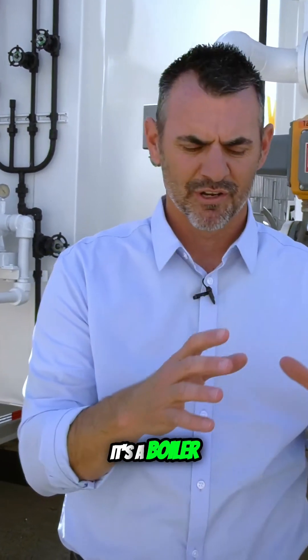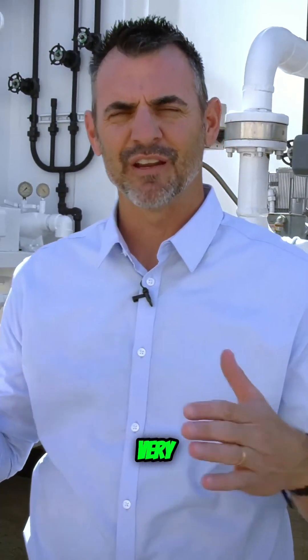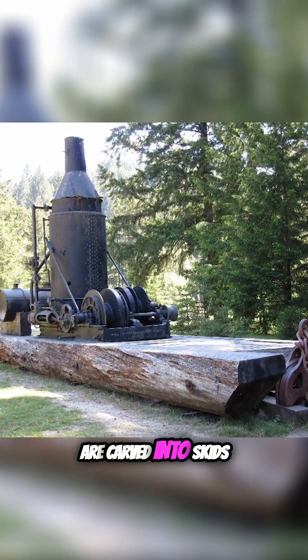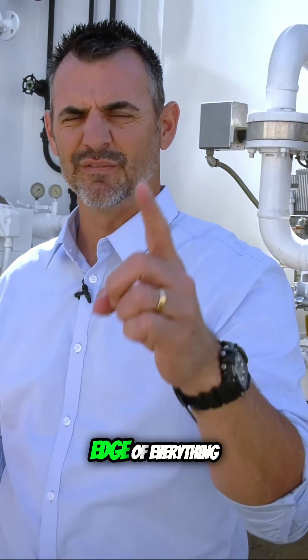It's a boiler, it's a steam engine, and it's a winch, all placed on two very large logs that are carved into skids, sort of resembling a pontoon boat. Steam out on the front edge of everything.